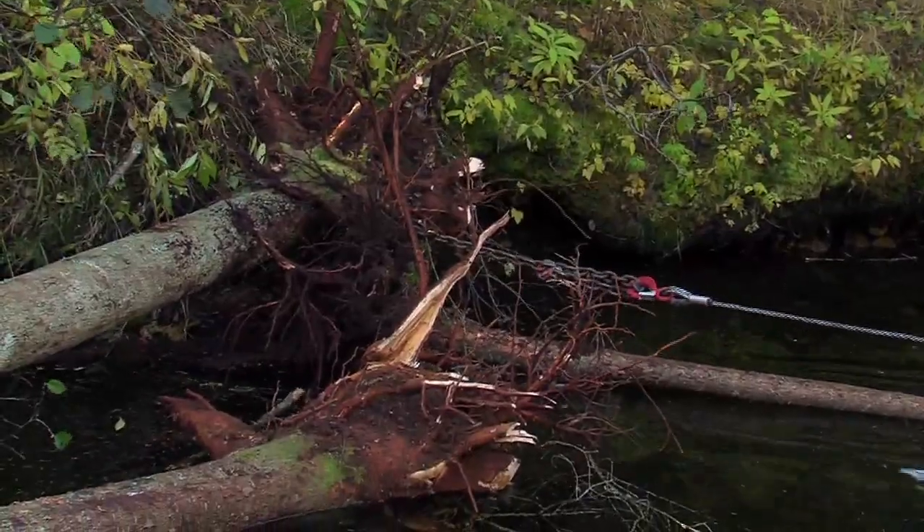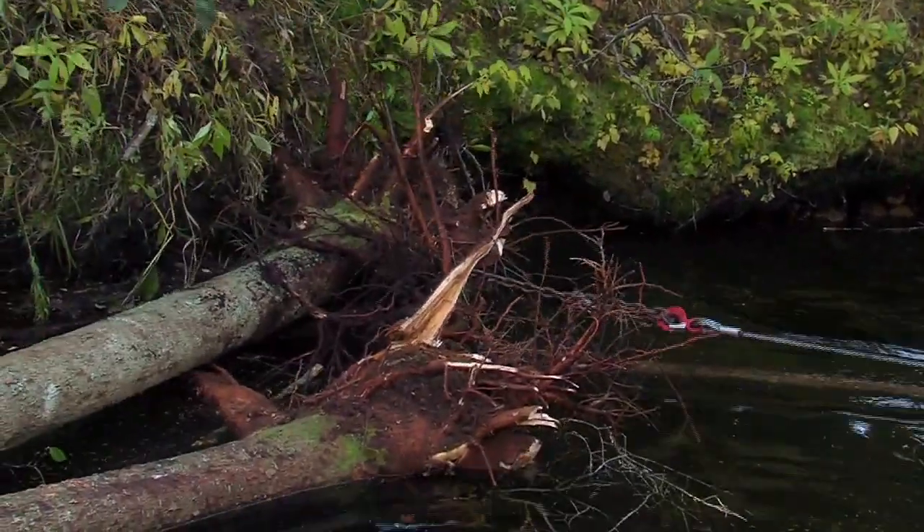We want it to stay in place so that it provides cover for fish and also helps the river reform a more natural geomorphology — a natural stream shape and function.